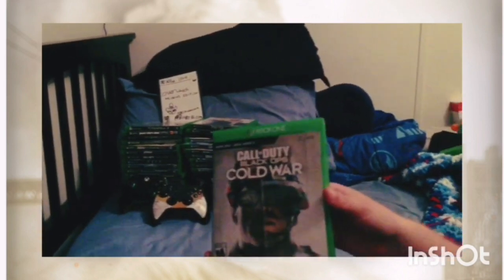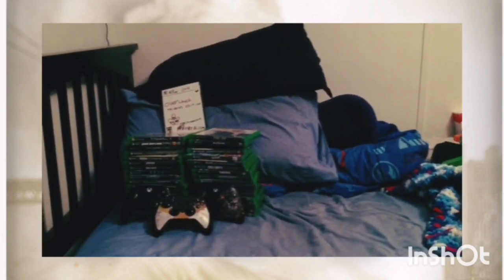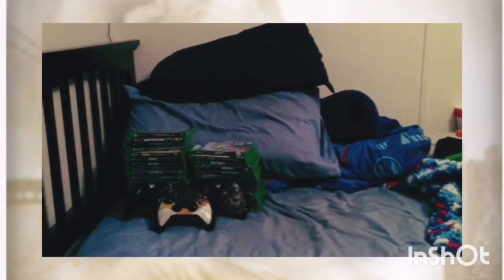For Xbox One, I'll start off with the controllers. The game I'm currently downloading is Cold War. We've also got Overwatch, though I didn't have a code for it at the time. We've got Assassin's Creed Origins.